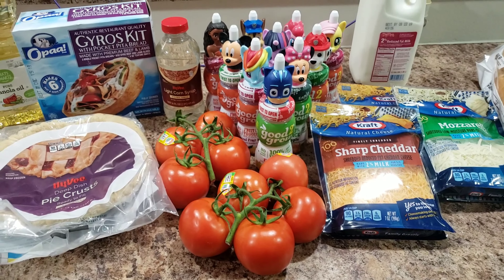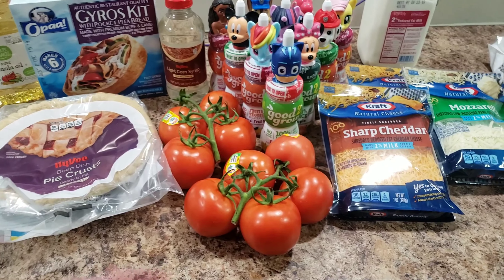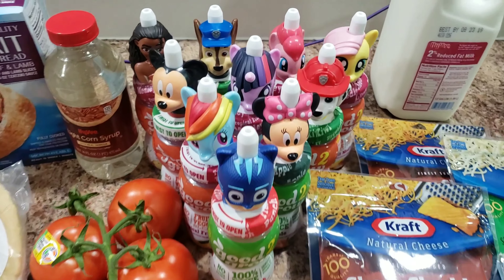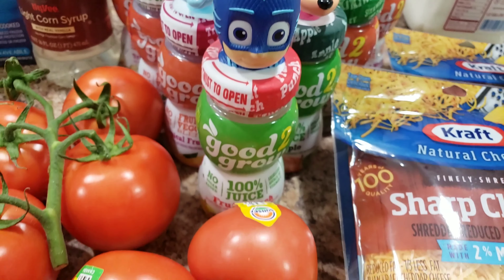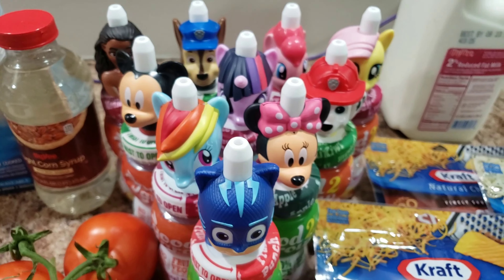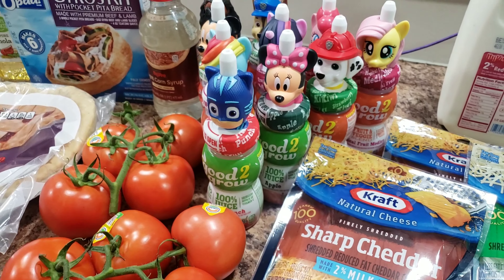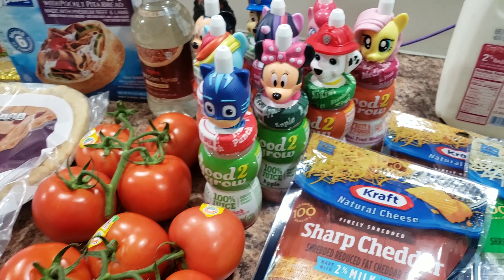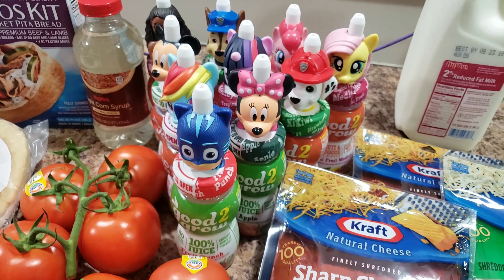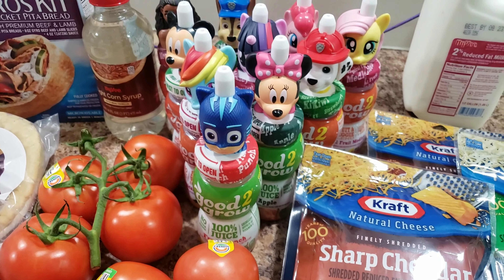Here is a teeny tiny little grocery haul. I typically wouldn't even bother showing these groceries, but I bought these fun drinks — Bella usually just drinks water or milk with her school lunches, but she's been begging for these forever. We get them every now and then at the gas station on vacation, but never this many.